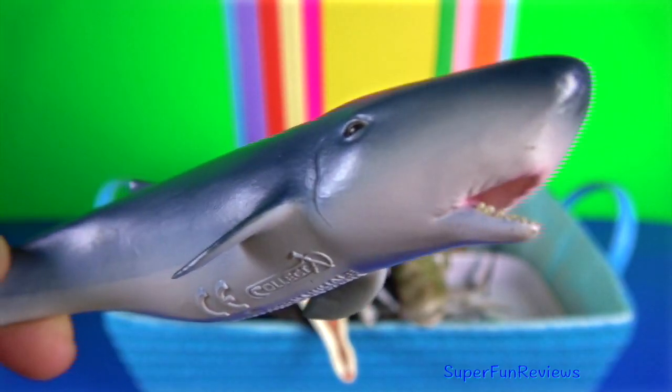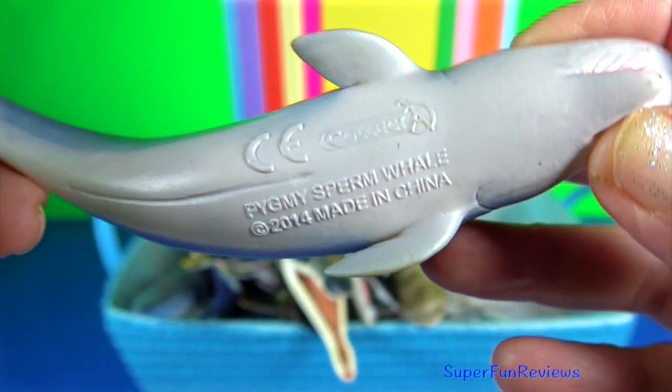The pygmy sperm whale is not much larger than many dolphins.